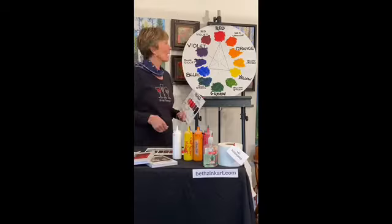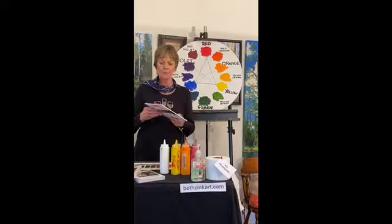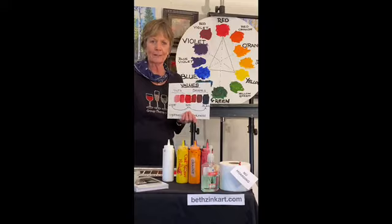We talked about the properties of color, and one of them was about value — the lightness or darkness of a color. I made this little chart. You should play around with mixing colors yourselves. Add white and black to all the different colors. Get one of these inexpensive canvas panels, or even a canvas pad, and start mixing colors. Just see what you get. If you find a color you like, write down how you made it and save it for yourself. And remember, Color Mixing for Artists is a great book if you like to paint at home.